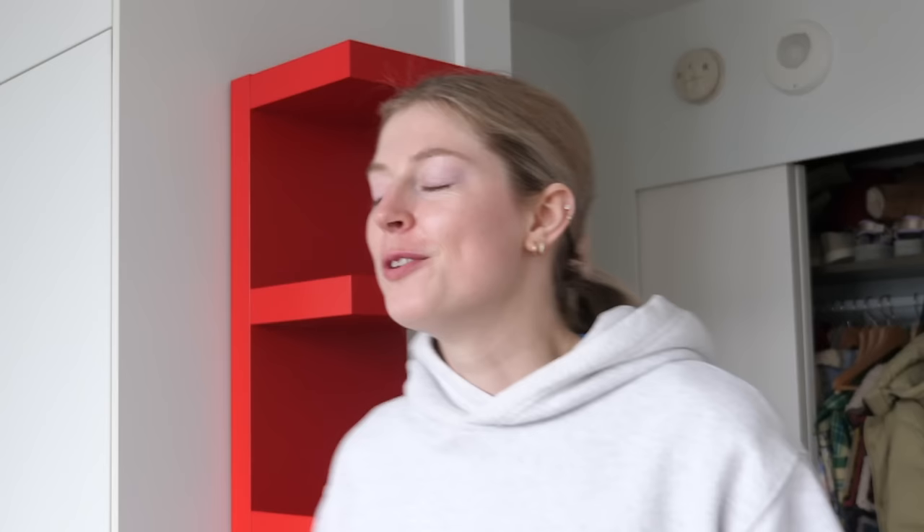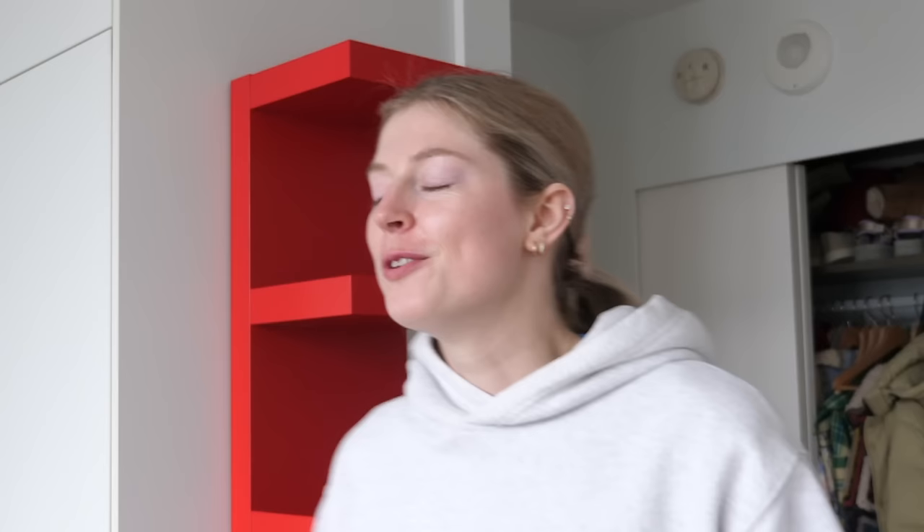Hold it for like 30 seconds or something. This is so exciting — I am so excited to put decor on here.